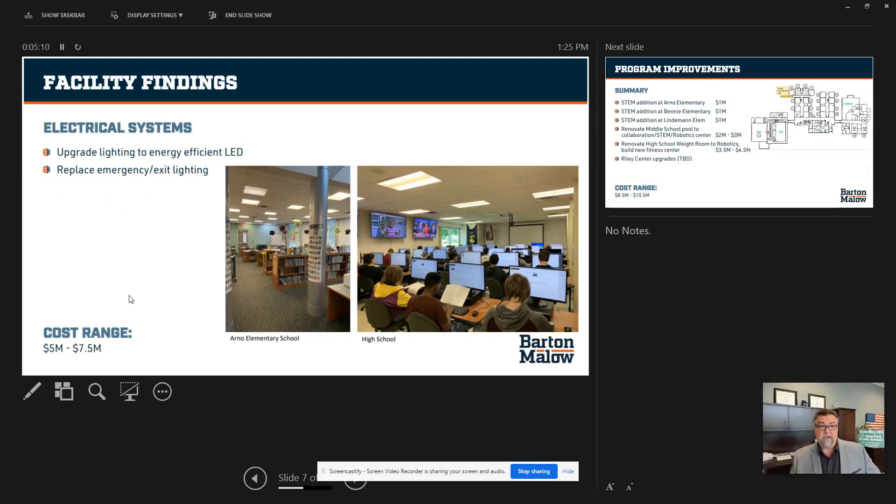Electrical systems — we're looking at about a $7.5 million cost to replace all of our lighting throughout the district, as well as our emergency and exit lighting. $7.5 million.